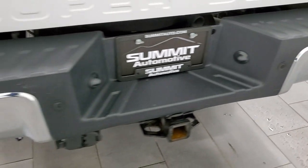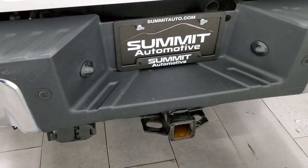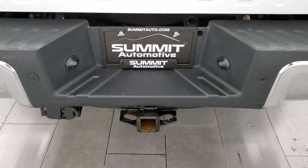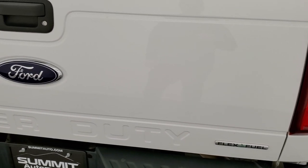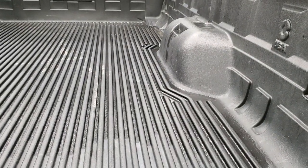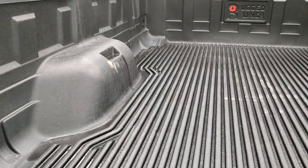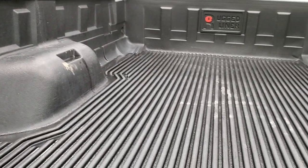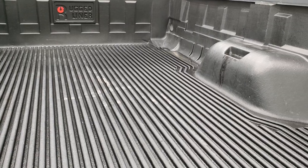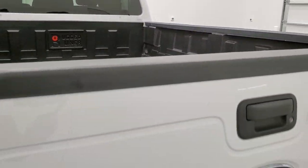Coming around to the back, the rear bumper is in nice shape. It does have the backup parking sensors. Full towing package which includes receiver hitch, four-pin and seven-pin wiring. The tailgate is in excellent shape as well — does have a locking tailgate. It's really light, lifts up nice and easy, and it comes with a Rugged Liner drop-in bed liner on this ride. Very nice and clean. Tailgate shuts nice and easily.